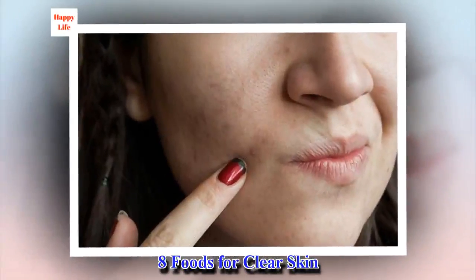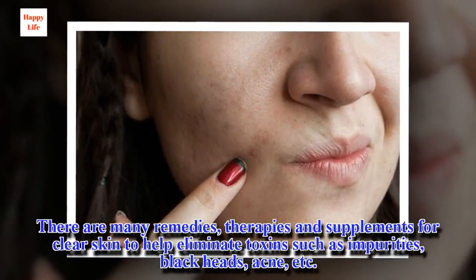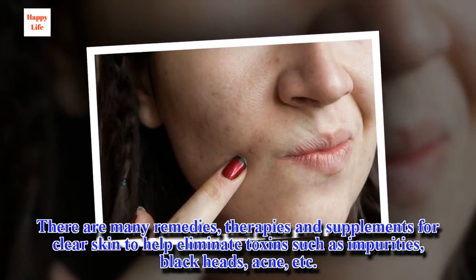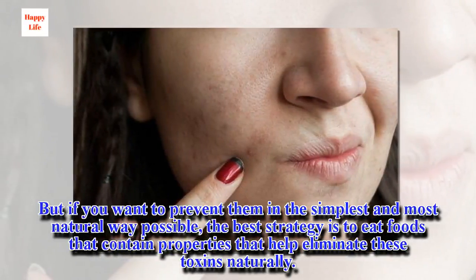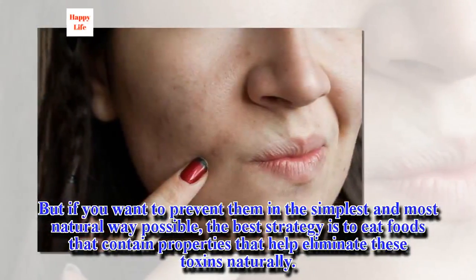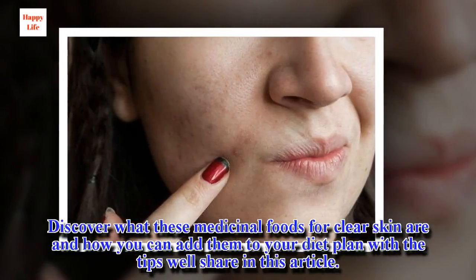8 Foods for Clear Skin. There are many remedies, therapies and supplements for clear skin to help eliminate toxins such as impurities, blackheads, acne, etc. But if you want to prevent them in the simplest and most natural way possible, the best strategy is to eat foods that contain properties that help eliminate these toxins naturally. Discover what these medicinal foods for clear skin are and how you can add them to your diet plan.